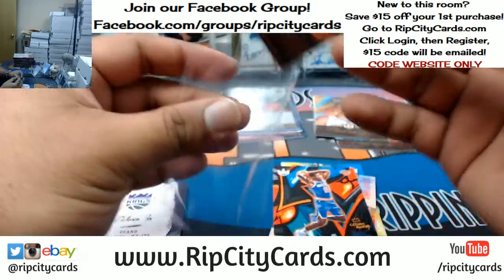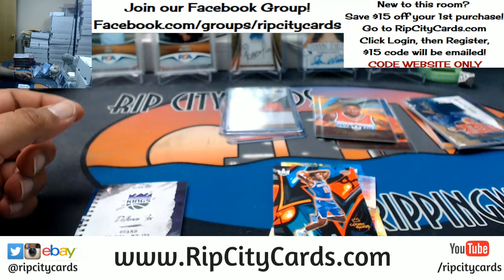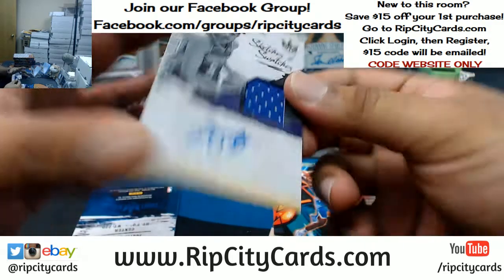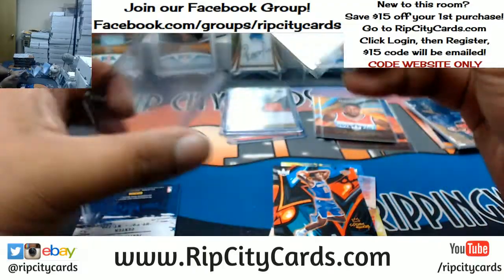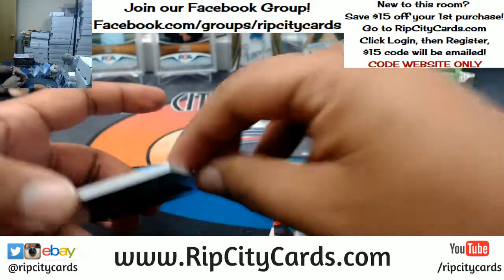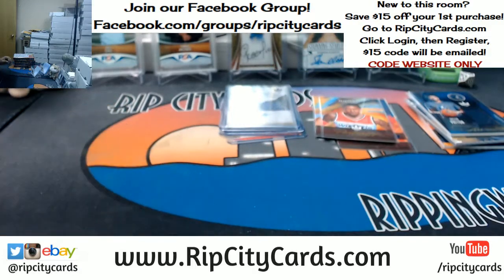Bradley Beal, the Wizards, with a portrait. That's numbered to 175. To 399, De'Aaron Fox, the Kings, the patch auto. Right there. There you go, Kings — that's a nice one. And Justin Patton patch for the Timberwolves. Heating things up a little bit.